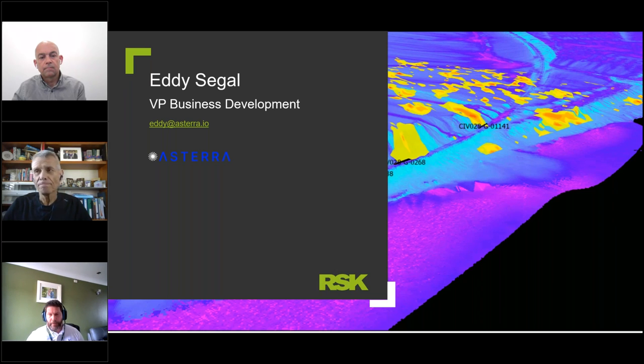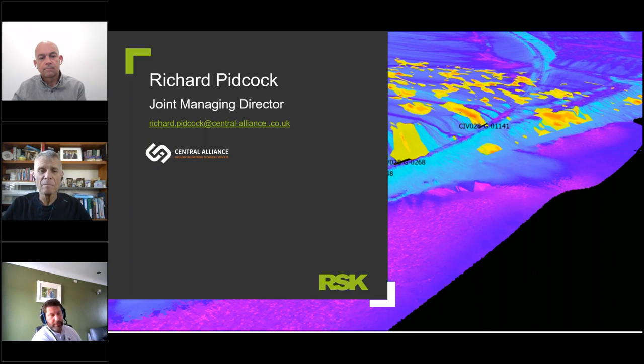Moving on to Richard Pidcock, Managing Director at Central Alliance, part of the IRSK Group. Richard is an engineering geologist and company director with 25 years of experience in engineering geology, geotechnical engineering, site investigation and surveying. Richard founded the business in 2006 and has overseen its growth to a team of over 100 people delivering ground engineering technical services across all sectors. Central Alliance became part of the IRSK Group in 2018. Together with Eddie, Richard conceived and developed the concepts of using high-resolution soil moisture mapping for geotechnical and drainage assessments for asset management. Richard holds a BSc in Geology from the University of Leicester and an MSc in Engineering Geology from the University of Leeds.